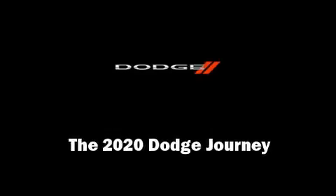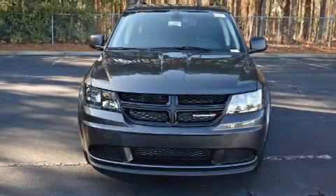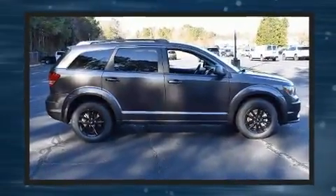Sensibility and practicality define the 2020 Dodge Journey. It features an automatic transmission, front-wheel drive, and a 2.4-liter four-cylinder engine.